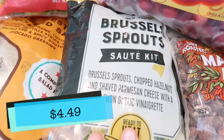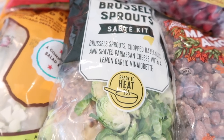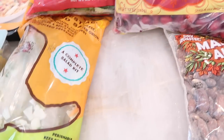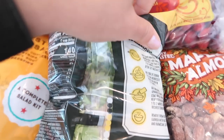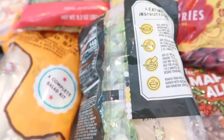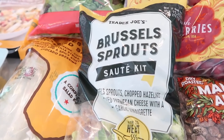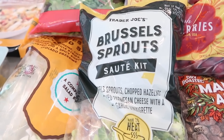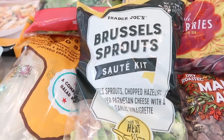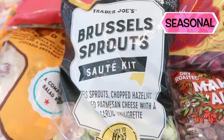The Brussels sprout sauté kit — I absolutely adore this sauté kit. If you haven't tried it, highly recommend it. It is amazing and so simple. They give you all the instructions on the back on exactly how to prepare it and when to add things, which cuts the guesswork and time in half. Last year I actually made a full Christmas spread for my family and included the Brussels sprout kit — everybody ate it, everybody loved it. If you're looking for something easy and delicious, this is perfect and it is seasonal, so get it now.